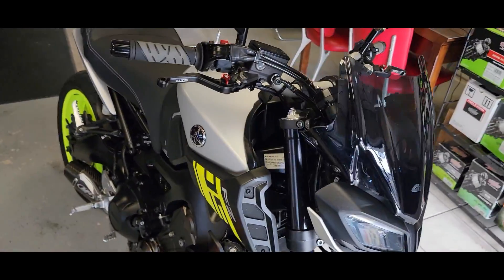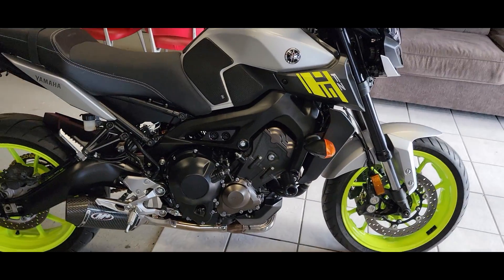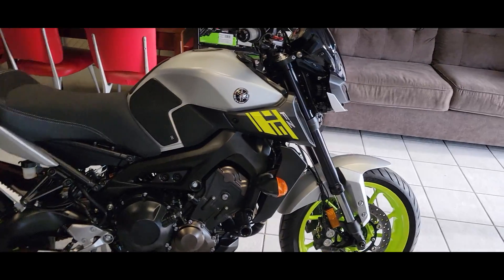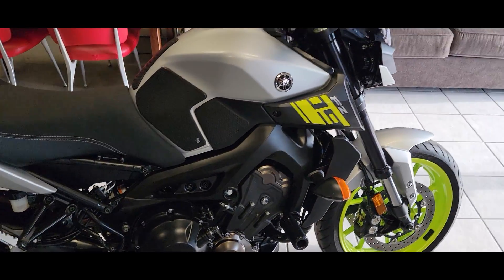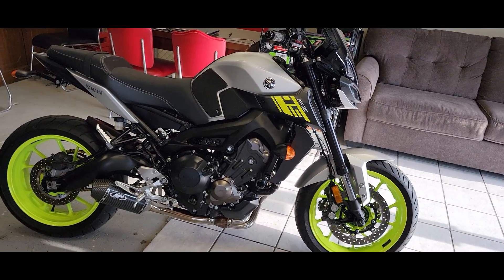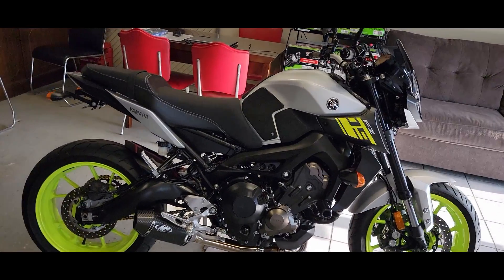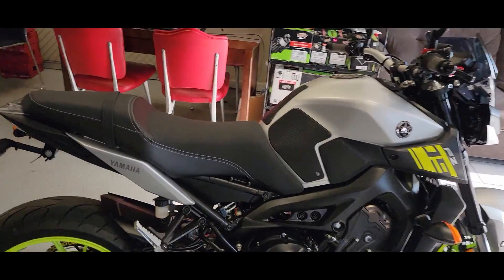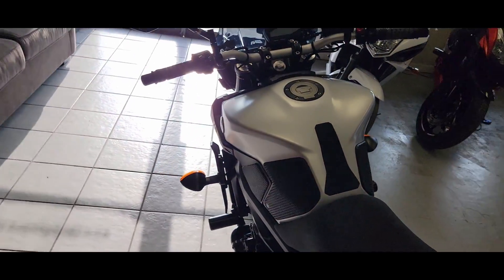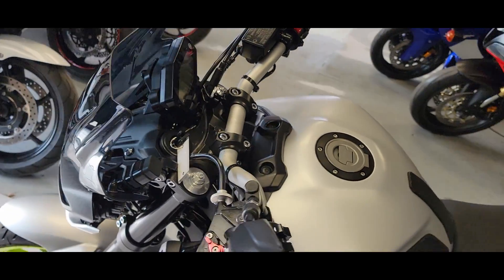Anybody that wants more, they make the MT10 — the FZ10, whatever you want to call it. Those bikes are on another level, but this thing is easily going to satisfy you. It's a daily rider. You can take it through the twisties, go from here to anywhere with a lot of power still in reserve. It's an easy bike to ride. If you've been riding before, you jump on it — it's all pretty intuitive. It's a very fun and nimble bike for sure.